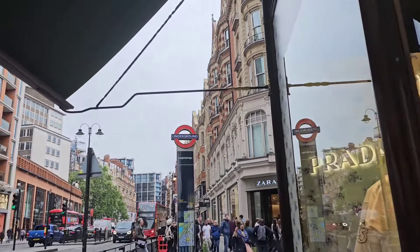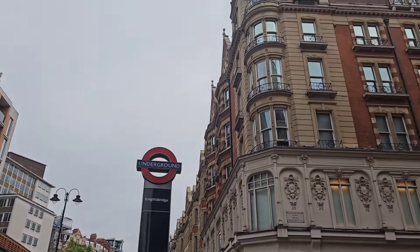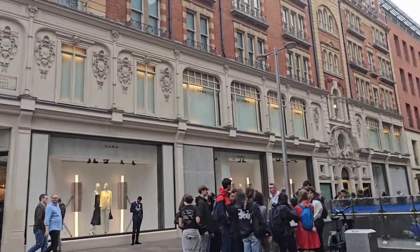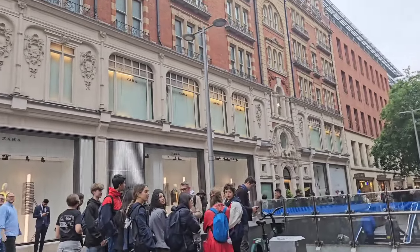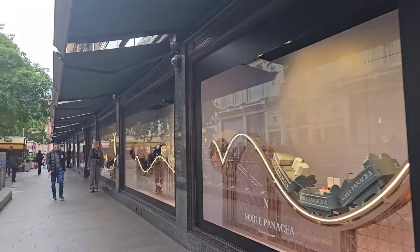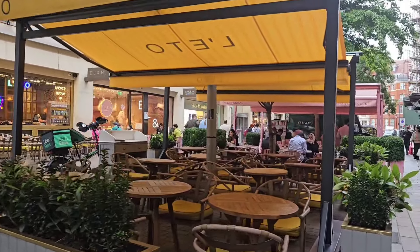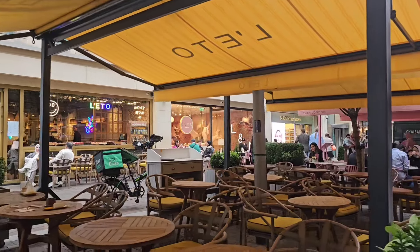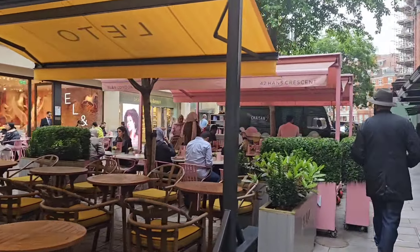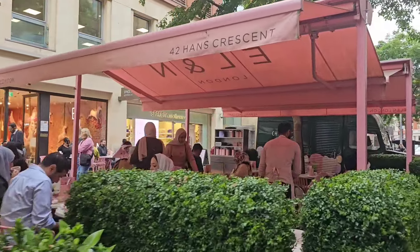Hi guys, it's Sabina back with another vlog. So today I'm in Knightsbridge, just come here for a nice walk and maybe some lunch. We're walking past Harrods now — they've got some really cute shops outside Harrods. How nice does this place look, all nice and pink!